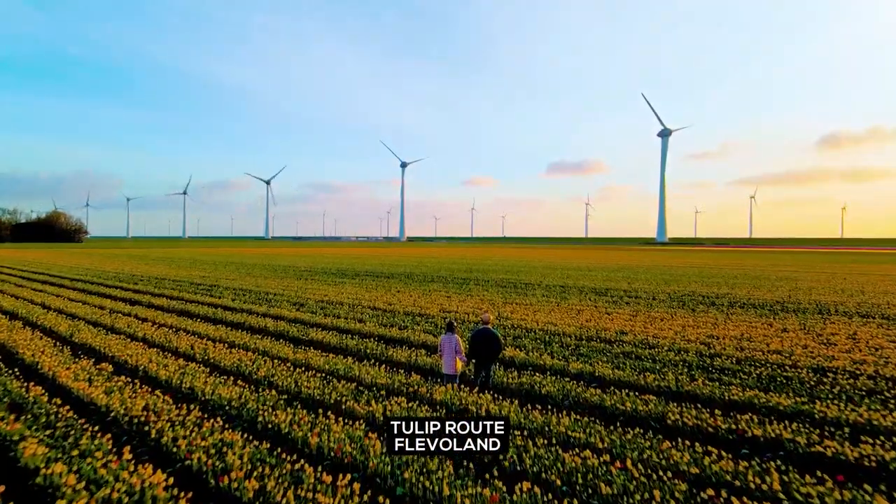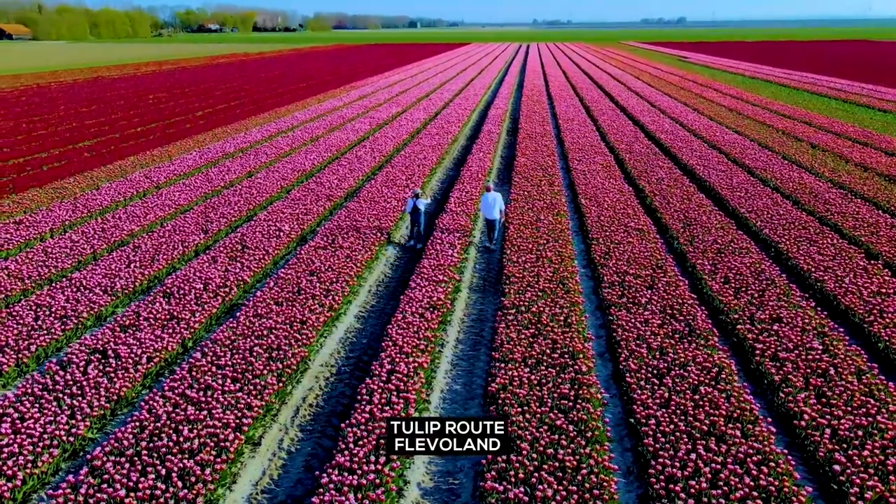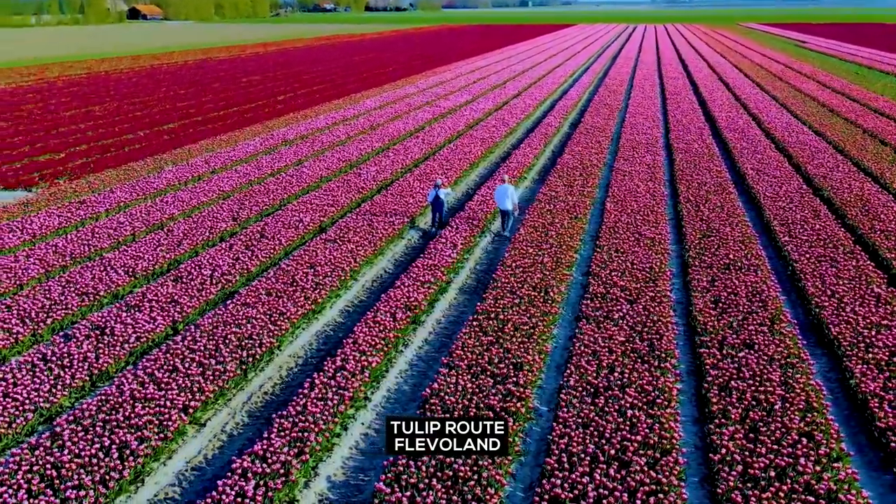Tulip fields — as the tulips blossom with beauty, admire the remarkable scenery and don't forget to snap some pictures of the flower fields.